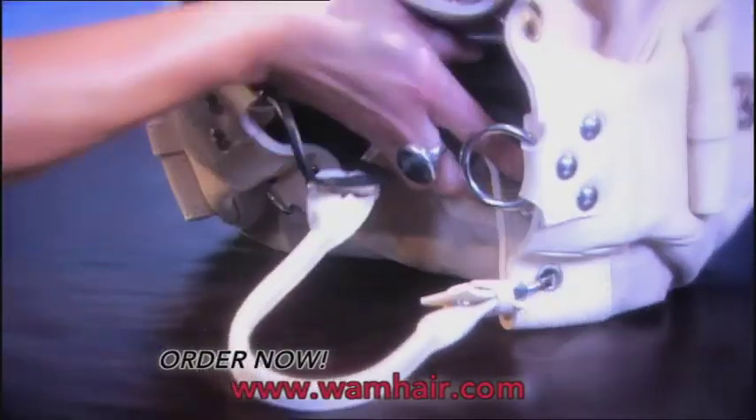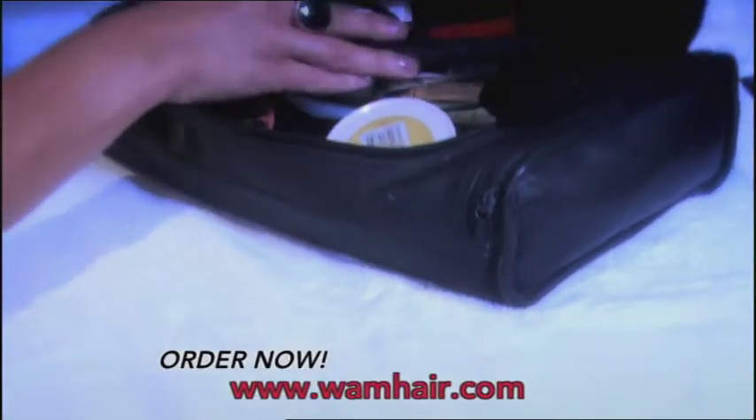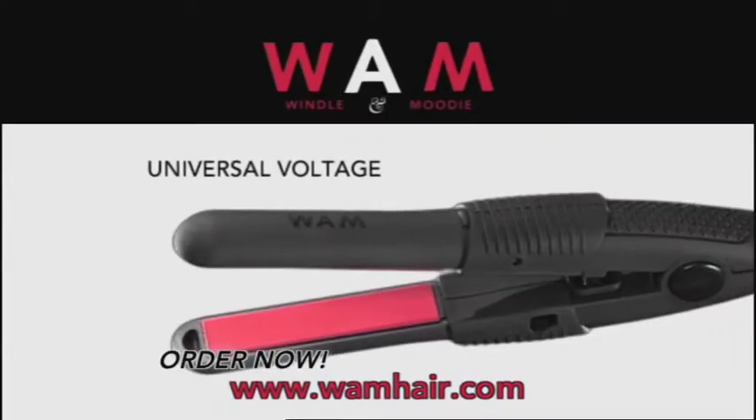The Wham Mini Styler slips easily into your bag or pocket, ready for any hair emergency. Cool, cute and so easy to pack, its variable voltage ability makes it the perfect holiday partner. With the Wham Mini Styler, we believe we've created the world's finest travel-sized styling iron.